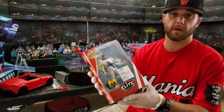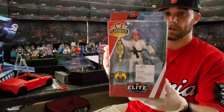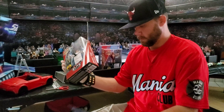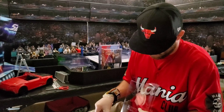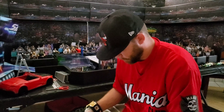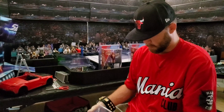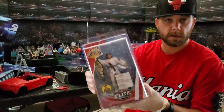Oh my goodness — Ricky the Dragon Steamboat! The legend. Unbelievable, guys. Ricky the Dragon Steamboat.